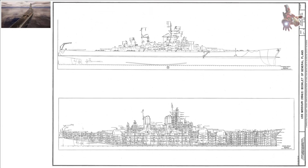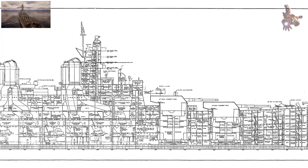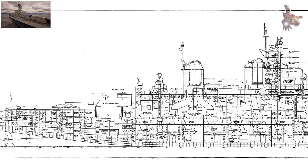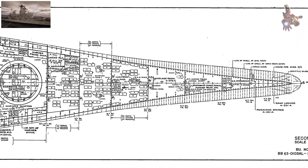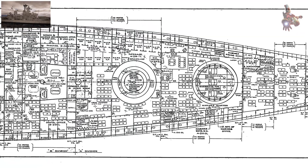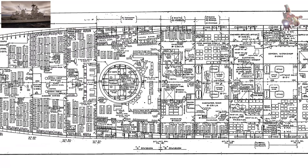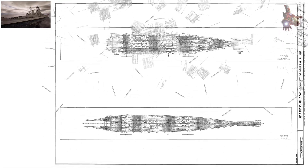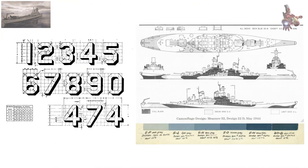Missouri's crew in 1945 numbered 189 officers and 2,978 sailors. She was the third U.S. Navy ship named after the state of Missouri, authorized by Congress in 1938 and ordered on 12 June 1940 with hull number BB-63. Her keel was laid at the Brooklyn Navy Yard on 6 January 1941, and she was launched on 29 January 1944 before a crowd of 20,000 to 30,000 spectators. At the ceremony, she was christened by Margaret Truman, daughter of Senator Harry S. Truman. The ship was commissioned on 11 June, with Captain William Callaghan as her first commander.